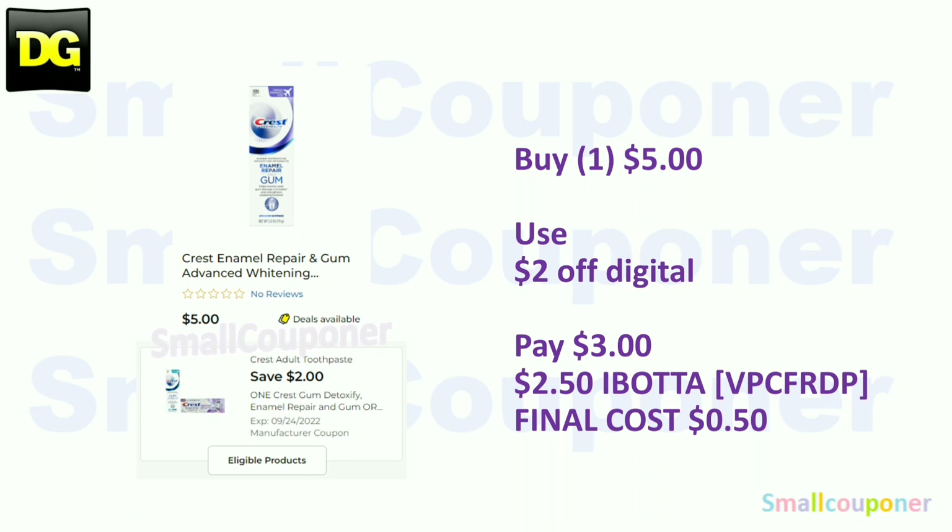There is a $2.50 Ibotta rebate for the Crest Repair and Gum. My referral code is VPCFRDP, also in the description box below. If you are new to Ibotta, you will get a $10 bonus after your first redemption. For example, if you do this deal as a new Ibotta user, you will get $12.50 back total — $10 new user bonus plus $2.50 from this deal — making the final cost $0.50.